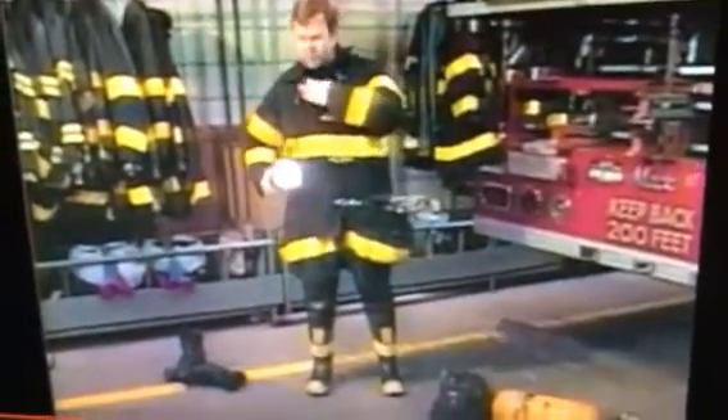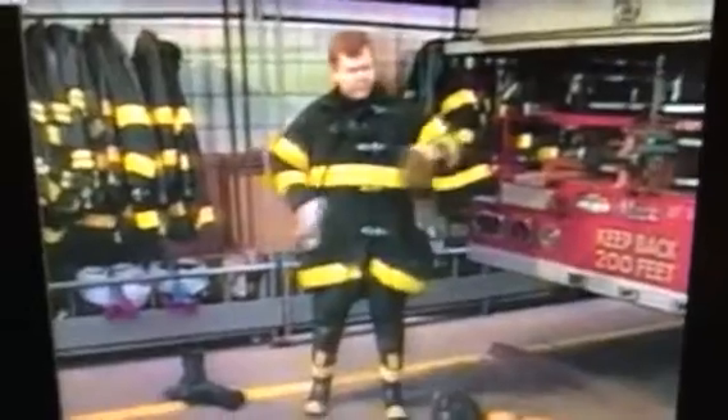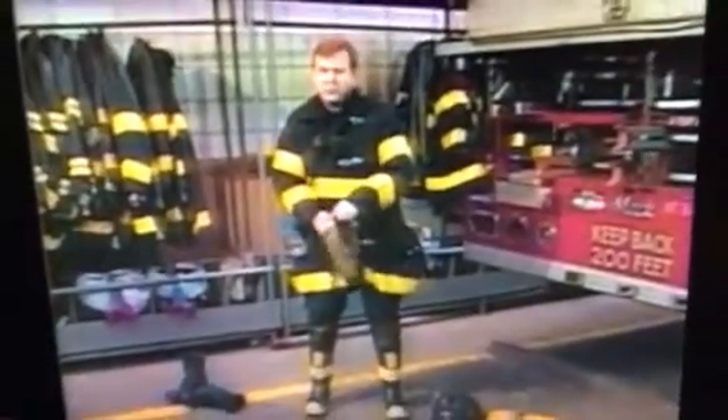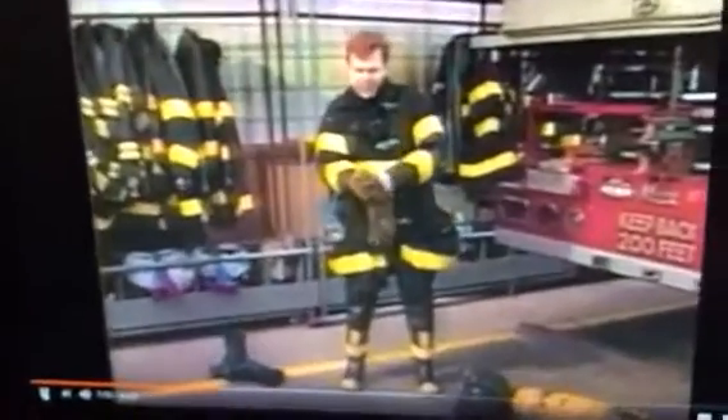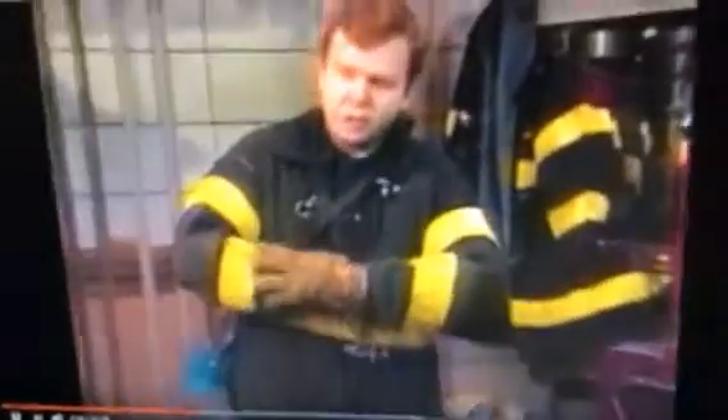Then I would put my flashlight on — it's very dark in fires, even in the daytime with all the smoke, so I make sure it works. Then I have my fire gloves. These are also specially designed for firefighting to help protect us from steam, water burns, as well as touching anything hot or sharp.